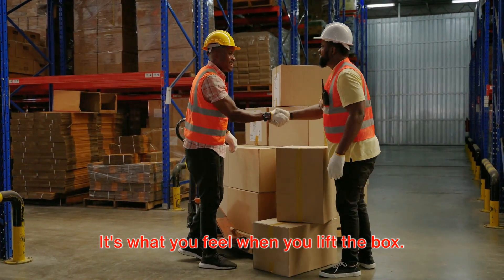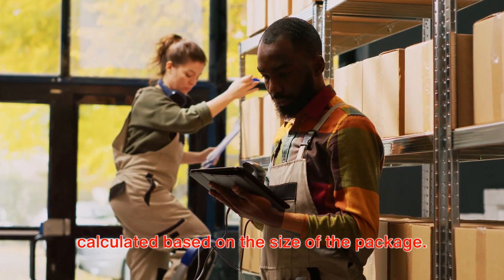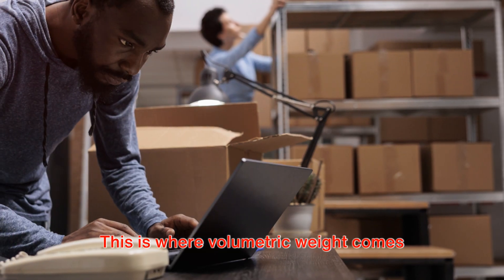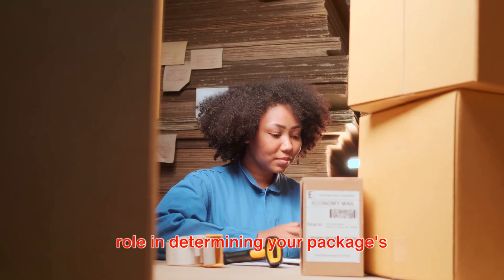It's what you feel when you lift the box. On the other hand, the volumetric weight, sometimes called dimensional weight, is calculated based on the size of the package. Imagine you're shipping a giant feather — it's light as a feather, but its size is huge. This is where volumetric weight comes into play. Each of these weights plays a crucial role in determining your package's chargeable weight.